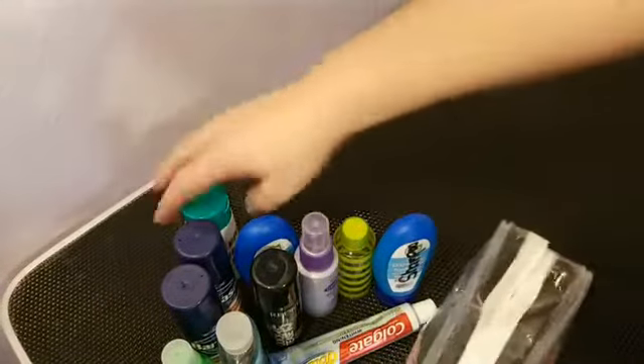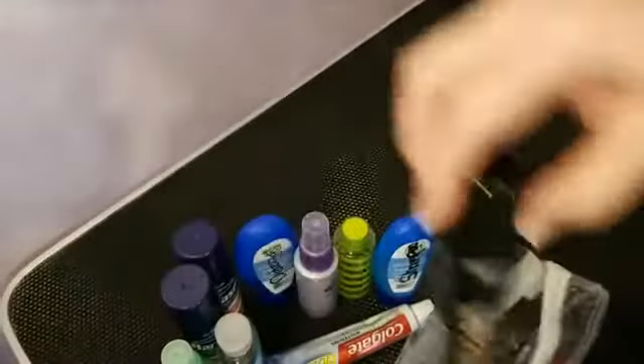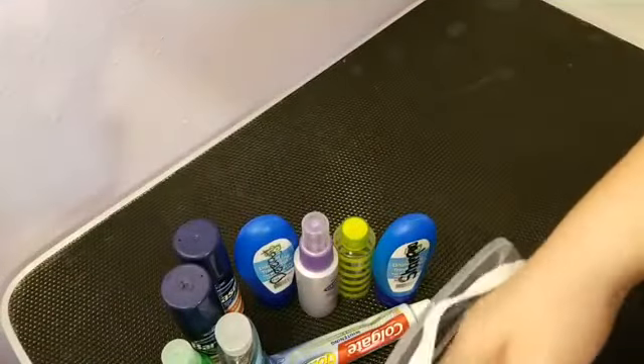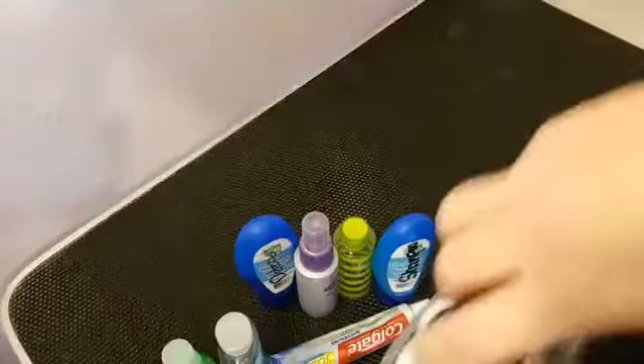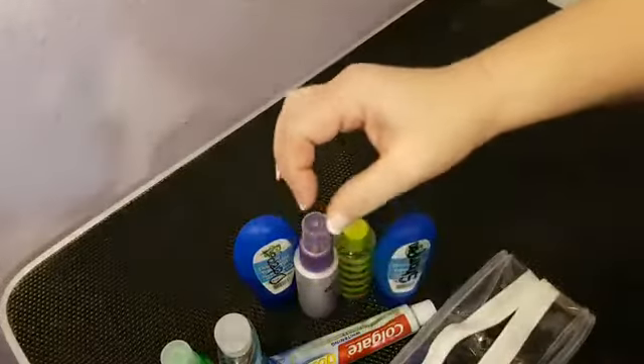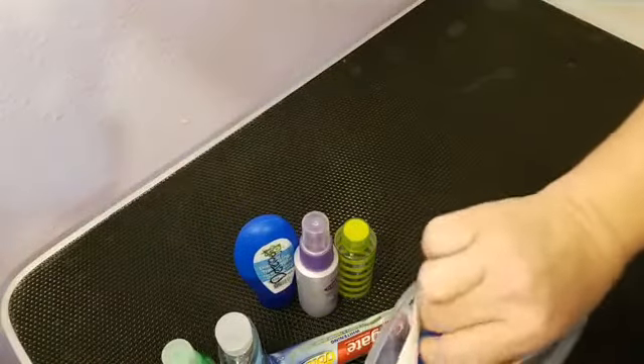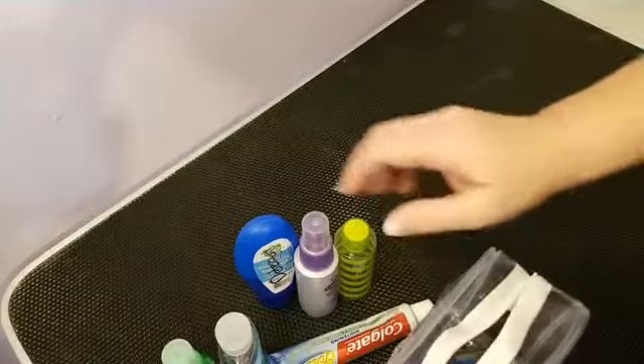Even when it's full, I still have room to add additional items. When you go to Walmart or Target, in their travel or trial-size section, they have these little round disc containers that you can buy and they fit nicely into the small spaces left in the bag.